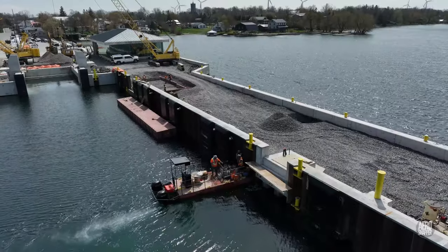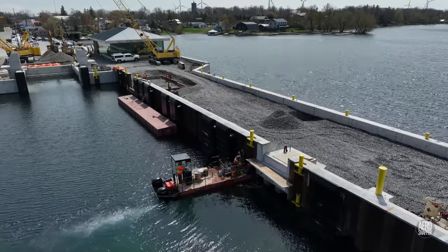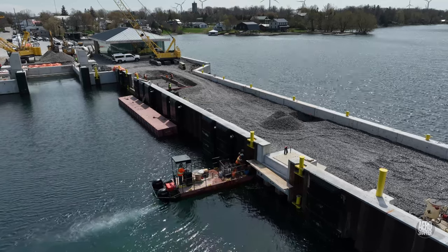On the inside of the finger dock, a crew working from a boat was engaged in what can only be considered possibly groundwork.